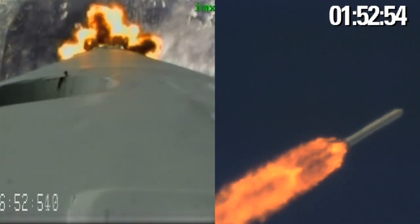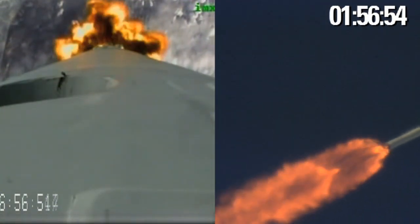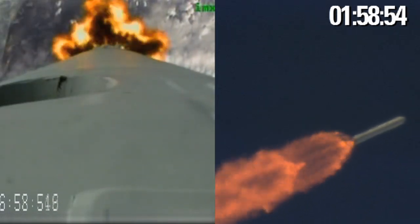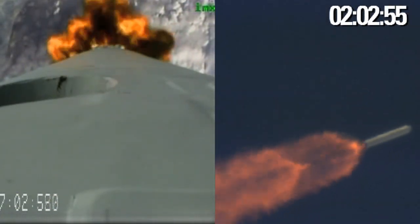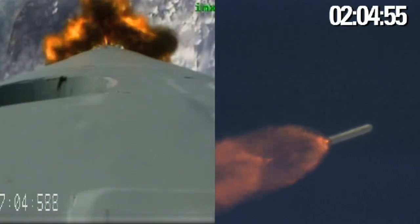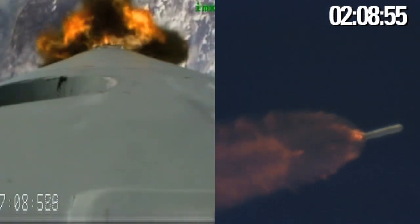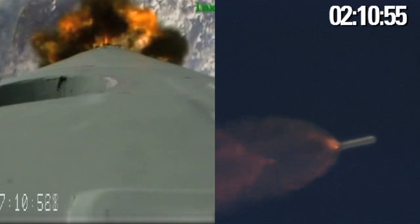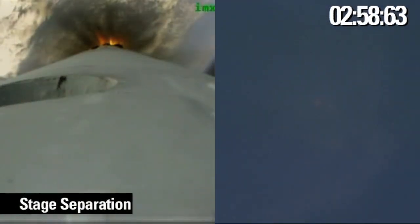The vehicle has an inertial velocity of 1,200 meters per second at an altitude of 29 kilometers. Approaching MECO 2.